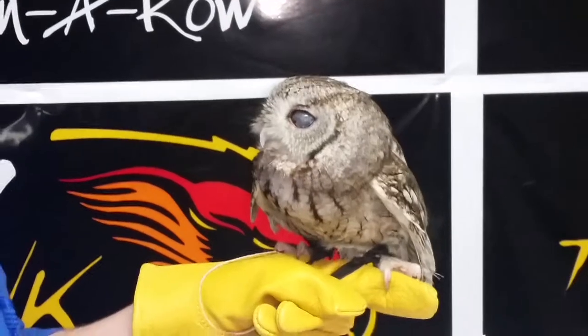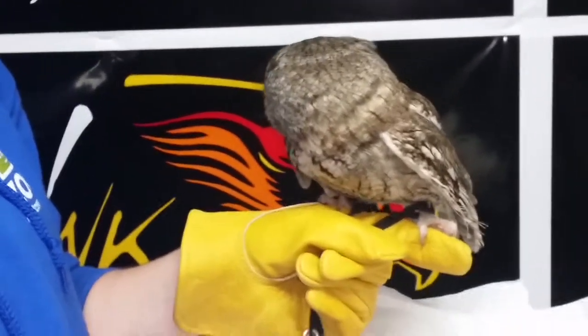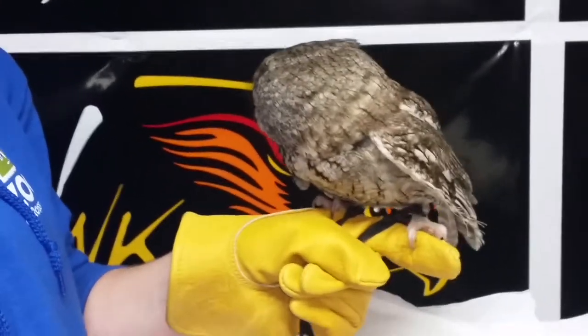And how long do these owls generally live? In captivity, about 20 years. So she is... oh, that's a little sad. Yeah, a little bit sad.